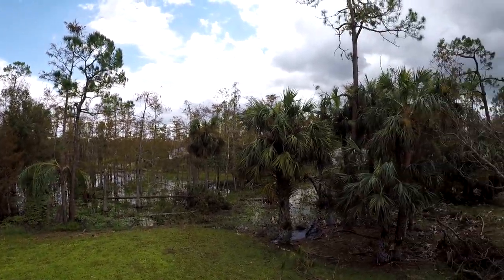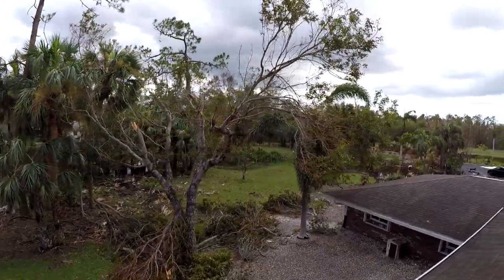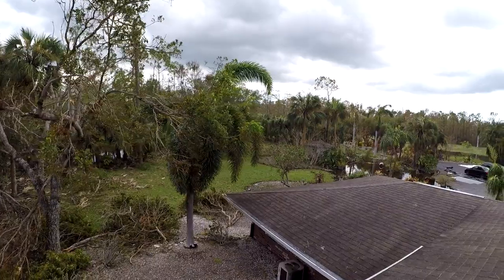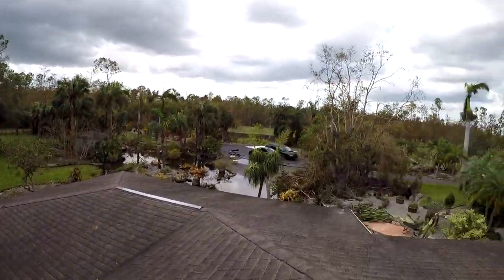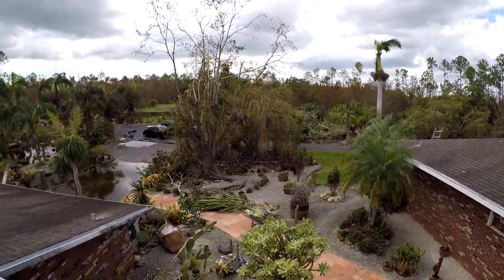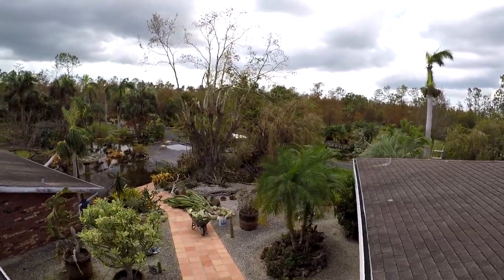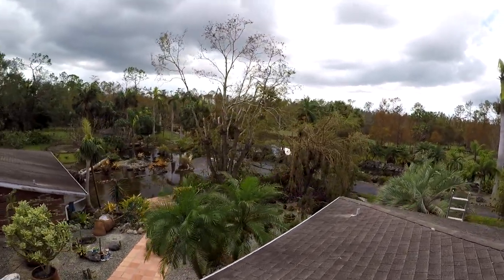I'm going to come down and show you some fish up close. Some fish are getting sunburned, actually, because they've never seen so much UV as they're having right now. There are big trees uprooted — I don't know what to do about it. It's a huge hole where the roots came up in the air.